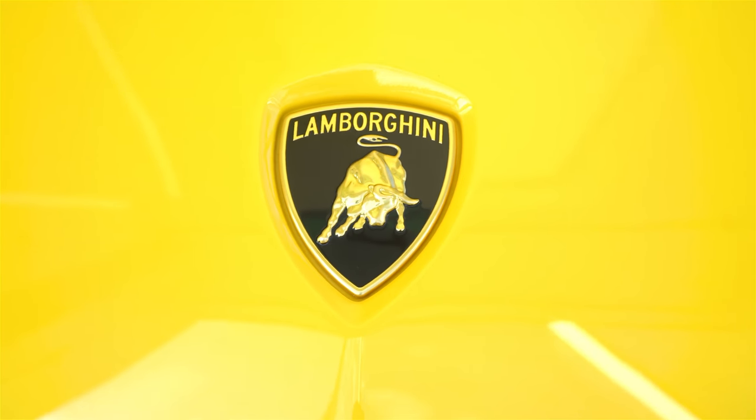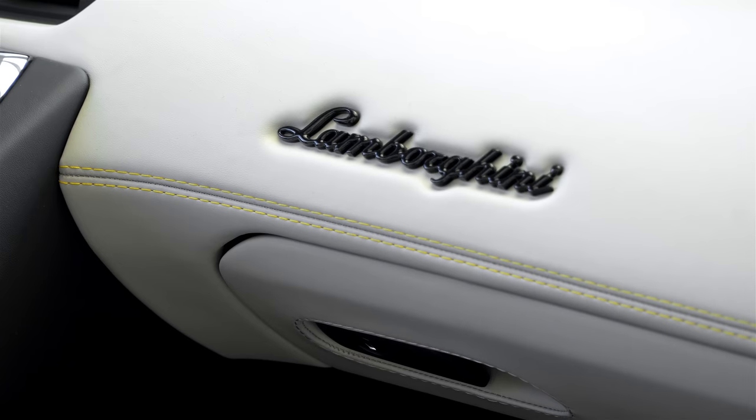It's very interesting, and it took a while to grow on me, but now I really love it. And it has a beautiful Giallo Taurus contrasting stitch, which really sets it off.